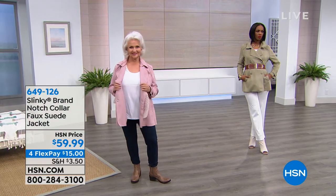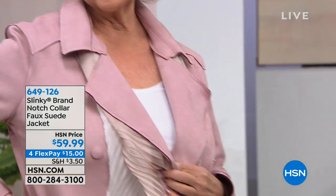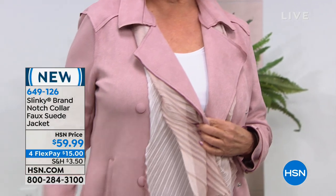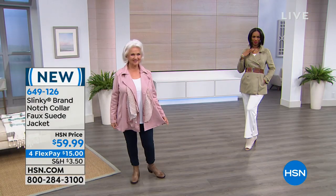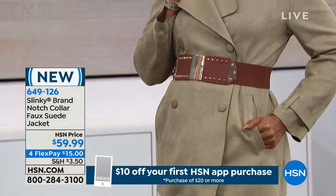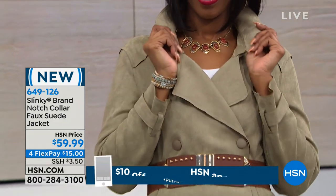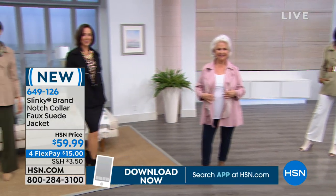We are continuing with Slinky and will be with you until 2 a.m. Right now we're going to show you this gorgeous jacket. If you're looking for a jacket that is so figure-flattering, comes in beautiful colors, and you can wear right now but on into spring — this looks like the finest suede. It's actually like a double-breasted trench coat or pea coat style. We're doing it for $15 on FlexPay. To me this is like another Today's Special.